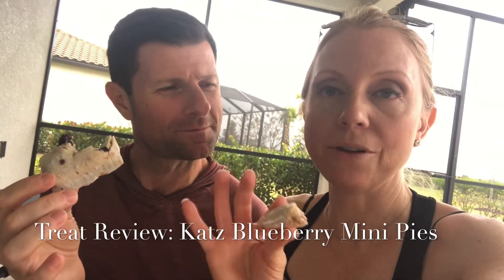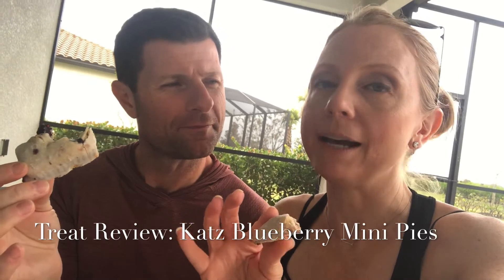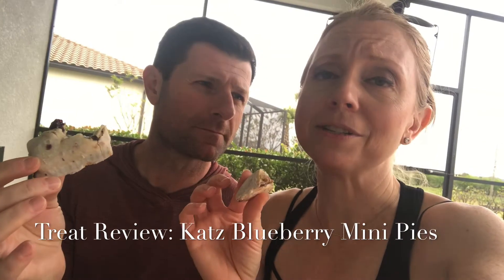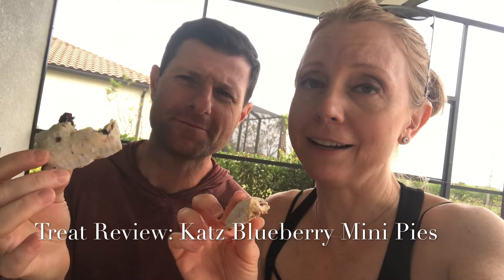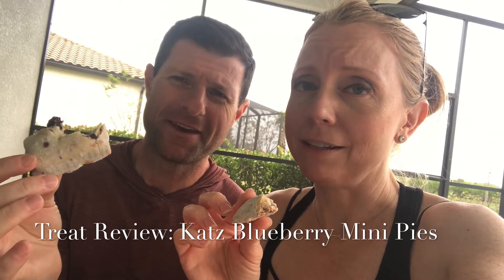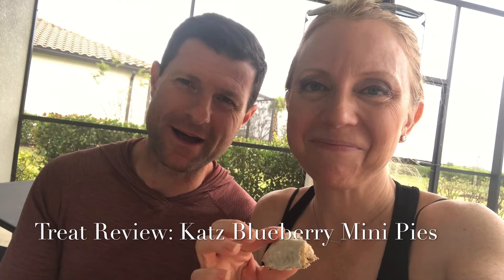If you know the name of the brand of the ones that used to come individually wrapped — that you could buy at the cash register at school or in the grocery store — please let us know, because it's bugging us. We've been searching the internet and searching '1980s pastry individually wrapped cafeteria' and nothing's coming up.